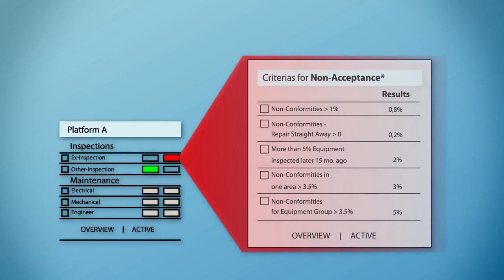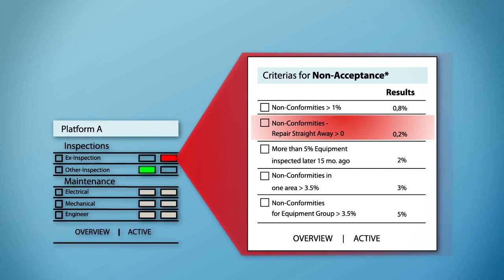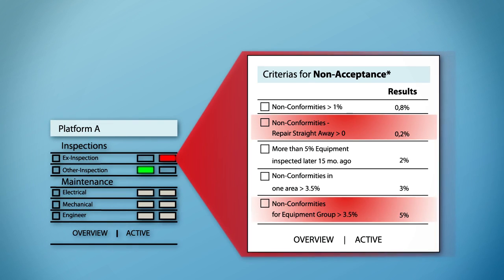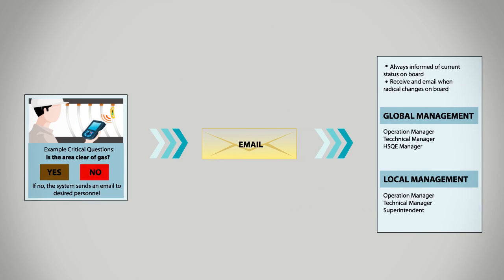In case of urgent matters, such as a gas leak or ex-integrity issues, the notification will be sent out to all involved managers. If it is a reminder to, for instance, top-up oil, only the maintenance supervisor will be notified. This way you know the status of your units and ensure matters are being handled accordingly and in the right time.